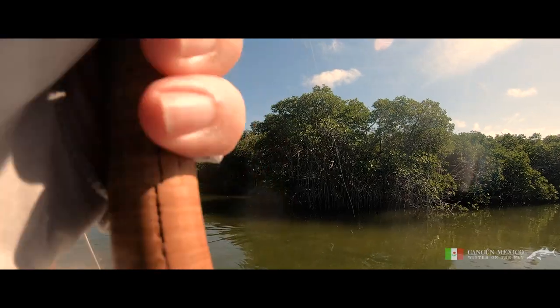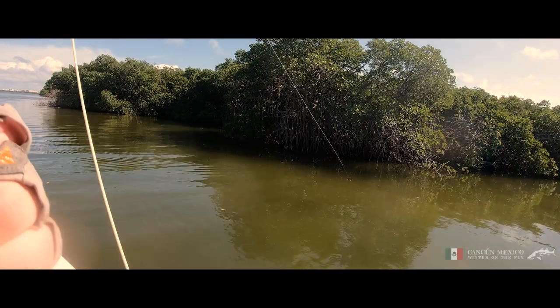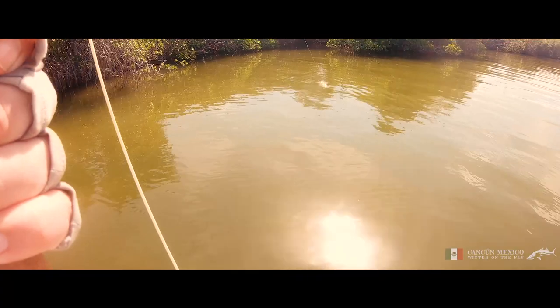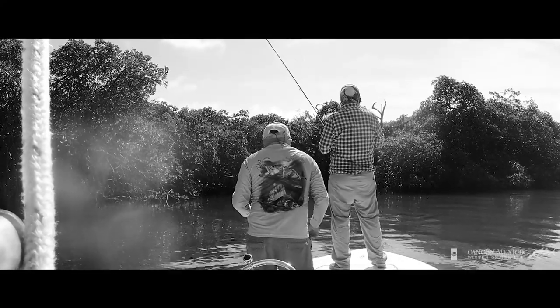I cast a fly to the left and strip it close to the mangroves where I could see some snook lurking. A fish shoots from the undergrowth and grabs the fly. It's on! I can see flashes of a snook's yellow fins — it's what we've been searching for. I'm absolutely delighted and I can feel myself shaking. I just hope we can get this one in.